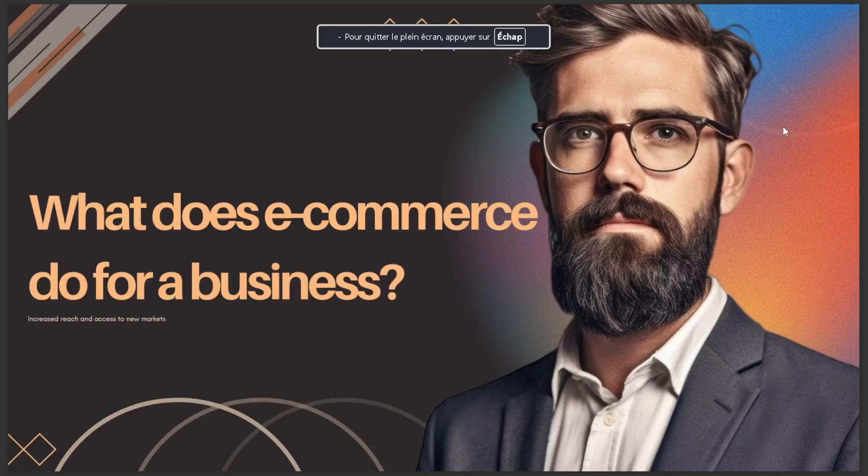Hello guys, and in today's video I talk about what does e-commerce do for a business. The answer is: increase reach and access to new markets. That's it for today, I hope this is the answer you've been looking for.